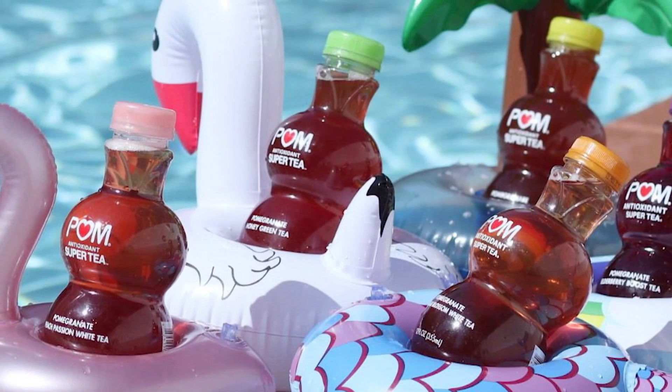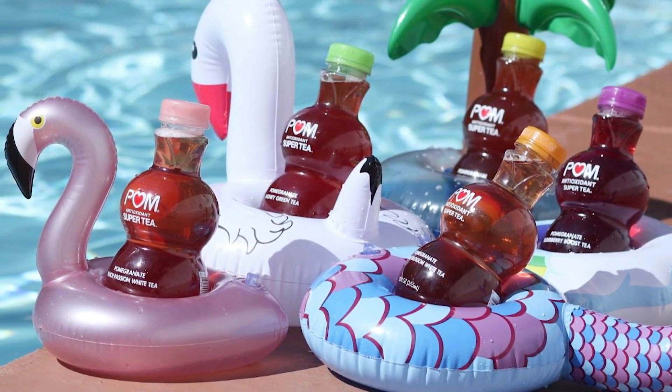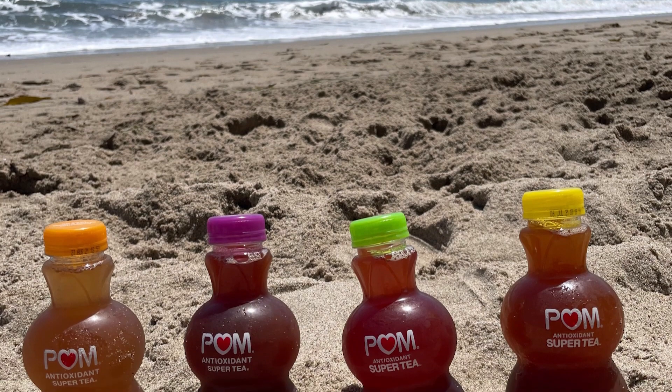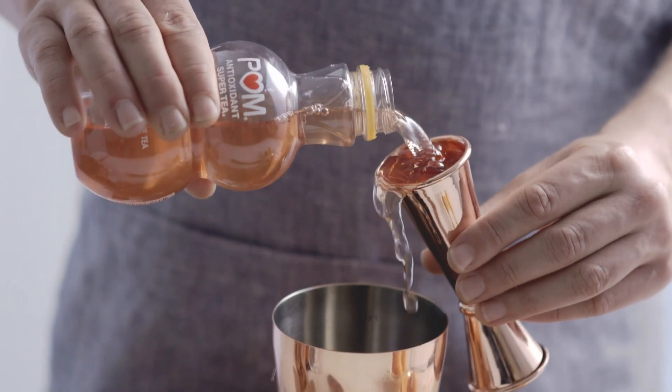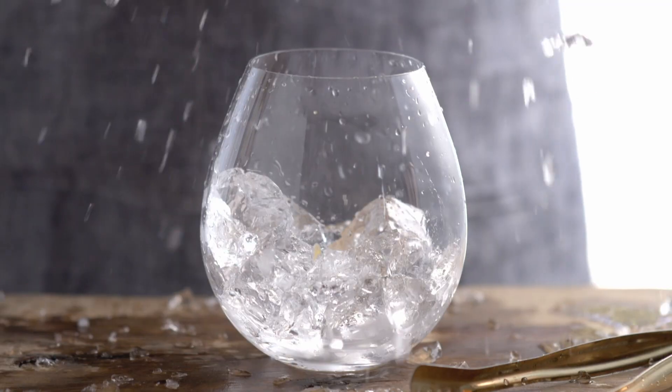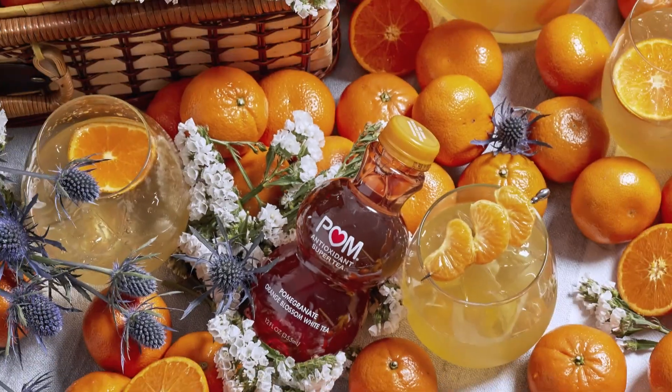If you're planning a beach day or a barbecue with family, Palm Antioxidant Super Teas are the perfect refreshing companion for your summertime celebration. You know Palm from POM Wonderful, the pomegranate juice, but these Palm Teas are a great grab-and-go beverage. They elevate into a simple cocktail — wait till you see this palm tea spritz that we're about to shake up. You can find the recipe at palmwonderful.com. Each bottle of palm tea is gently brewed to preserve all the antioxidant goodness, and tea pairs really well with spirits too. Wait till you taste this cocktail — it's bright with citrus.